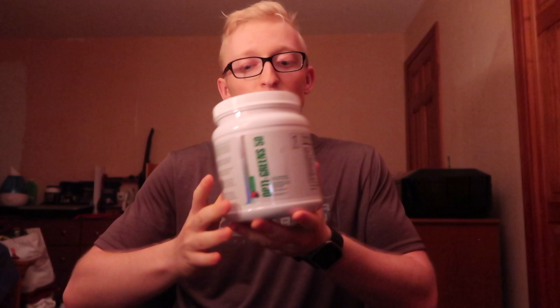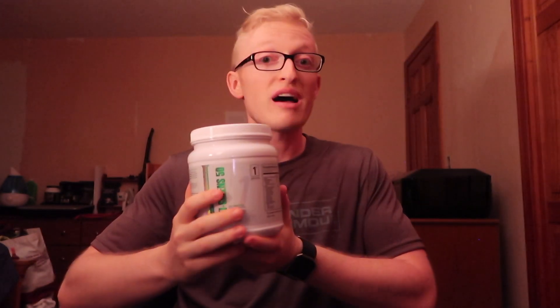So there you have it — that is Opti-Greens 50. It's been six days and my skin is pretty clear all things considered. My diet's been pretty clean all week and I've been taking this two times a day. If you have any questions about Opti-Greens beyond what I've said, I'll put a link to the product in the description below. Feel free to reach out — I'll also have my fitness email in the description.